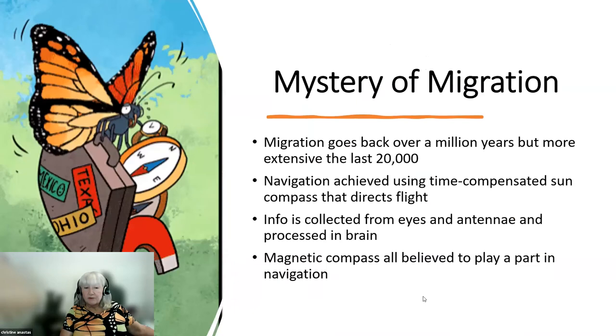Now we're going to talk about the mystery of migration — my favorite thing, because this is what got me interested in monarchs years ago when I first understood the generations and the migration. Scientists know it goes back at least a million years, some think as much as two million. It became much more extensive in the last 20,000 years after the last ice age — a lot of new land was opened up, milkweed was able to expand its territory, and where the milkweed went, the monarchs followed. The milkweed probably quadrupled and the monarch population bloomed with all this new milkweed.